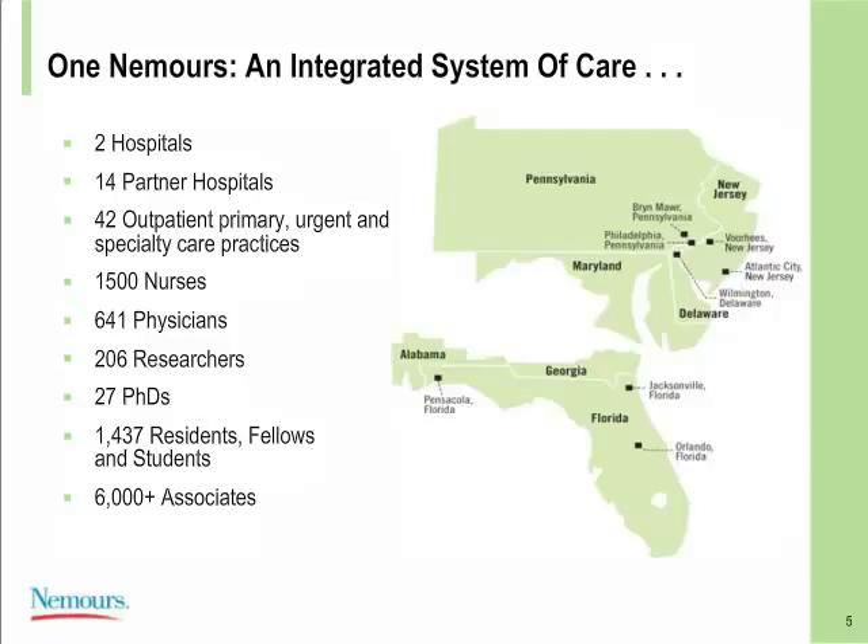Nemours is an integrated system of care. We've grown from one institute to a children's health system with two main hospitals, 14 partner hospitals, 42 outpatient primary, urgent, and specialty care practices. We have 1,500 nurses, and we are a magnet-recognized organization, along with 640 physicians, 200-plus researchers, 27 PhDs, around 1,500 residents, fellows, and students rotating through our Wilmington hospital annually. Overall, we employ over 6,000 associates.